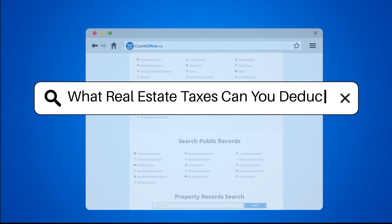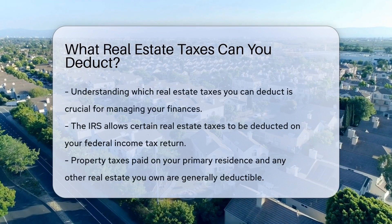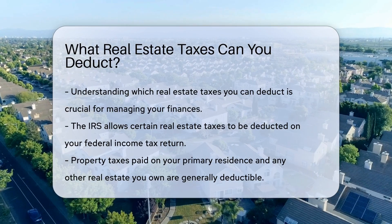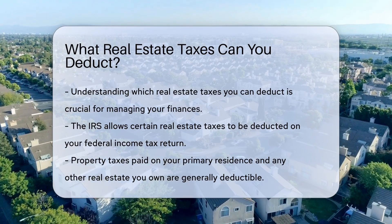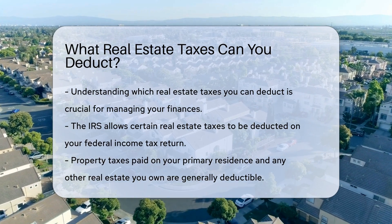What real estate taxes can you deduct? Understanding which real estate taxes you can deduct is crucial for managing your finances. The Internal Revenue Service, IRS, allows certain real estate taxes to be deducted on your federal income tax return.